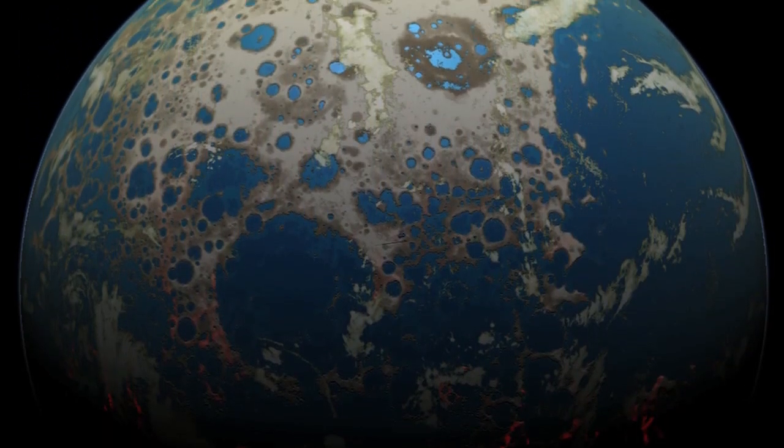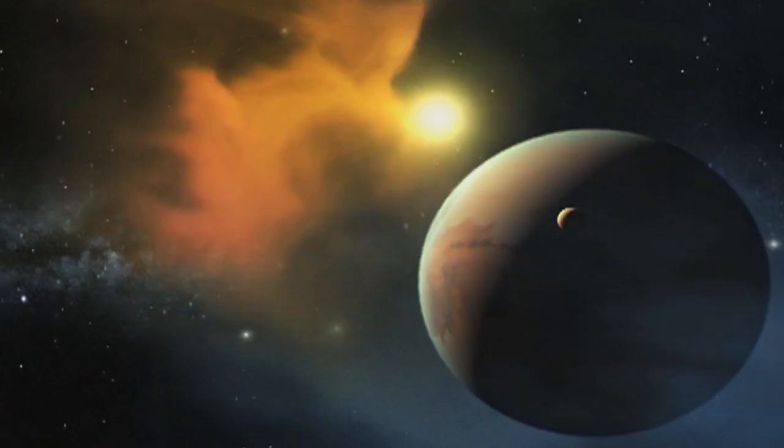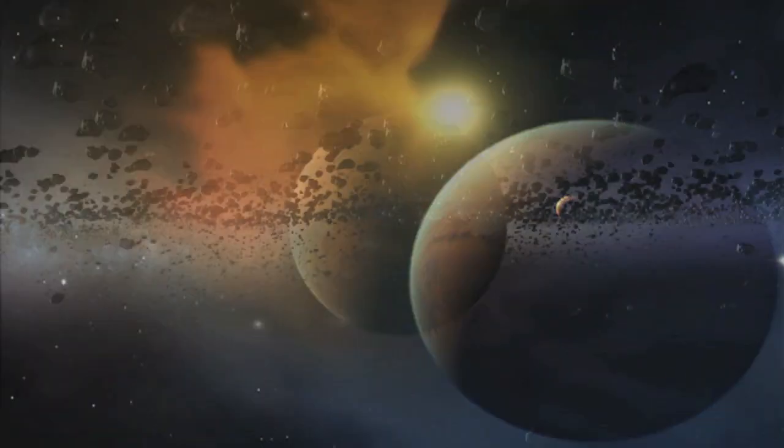Despite the conditions, though, it was an environment in which life began and evolved — and understanding how that was possible could help us recognize habitable planets around other stars.